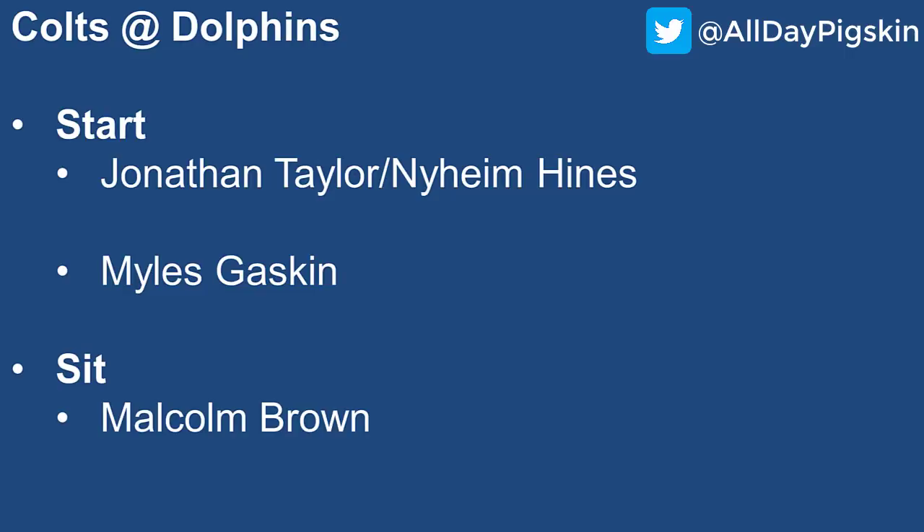Colts at the Dolphins: I'm starting Jonathan Taylor and Nyheim Hines. Taylor is your big upside guy — he's the RB1 on the team, even though Hines has outscored him so far this season. I think the production will come; Taylor is just too good for it not to. Hines is the guy you kind of start in that PPR slot — a James White-type role. If you're hurting at running back you could do a lot worse with him as a flex play: low-end RB2, high-end RB3.